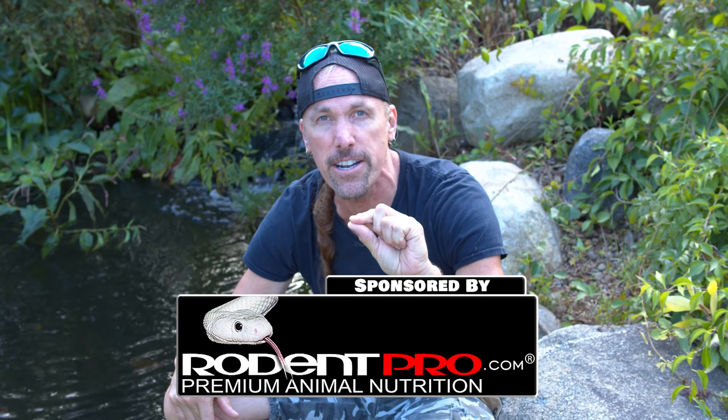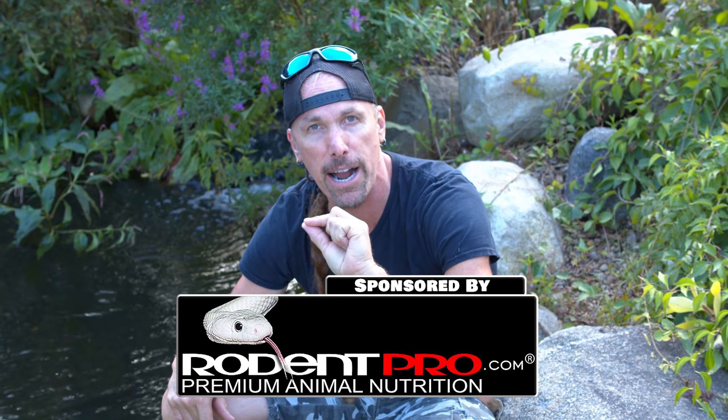Hey guys, this next video is going to be a bunch of ball python eye candy for 2019. This is our first video being sponsored by Rodent Pro, so we're going to have a $50 gift certificate from Rodent Pro for the wittiest comment you can come up with in the comments on this YouTube video.